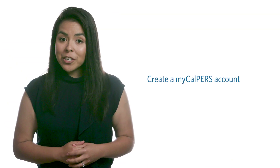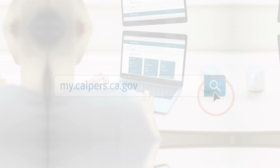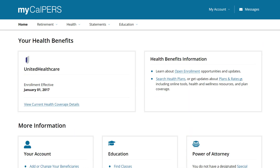First, you can register for a myCalPERS account at my.calpers.ca.gov. There, you can monitor and interact with your personal CalPERS account information, including retirement formula, service credit accrual, and health plan details.